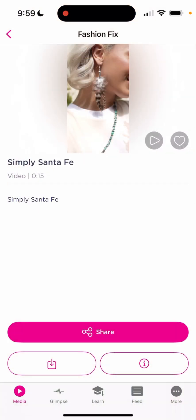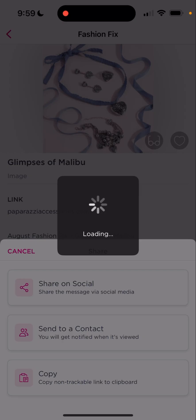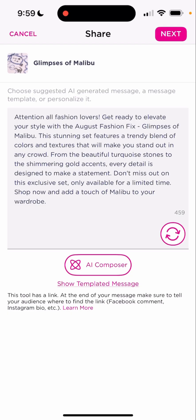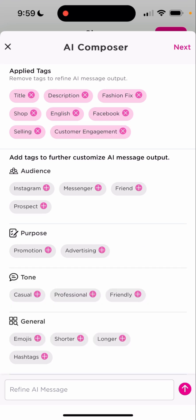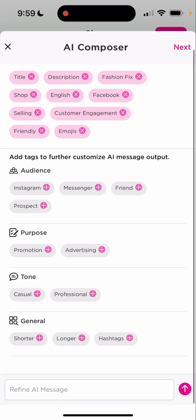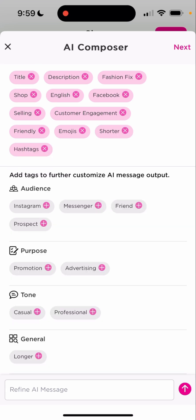All right, so that's one way. Let's go ahead and do it a different way with a picture. We're going to click on share, share on social media. Again, we're going to wait for the AI to drop it in there. I don't like this because it doesn't have emojis, so we're going to click on here. I'm going to click Facebook, I'm going to click on selling, I'm going to click on customer engagement, I'm going to say friendly, and then I'm going to say emojis and shorter, and even hashtags.